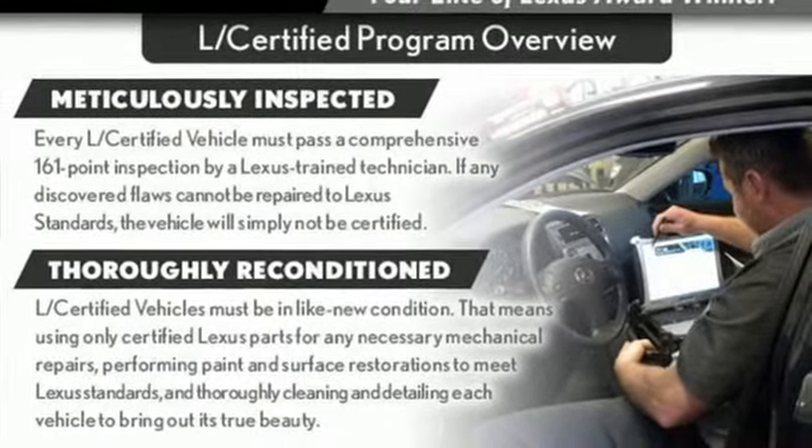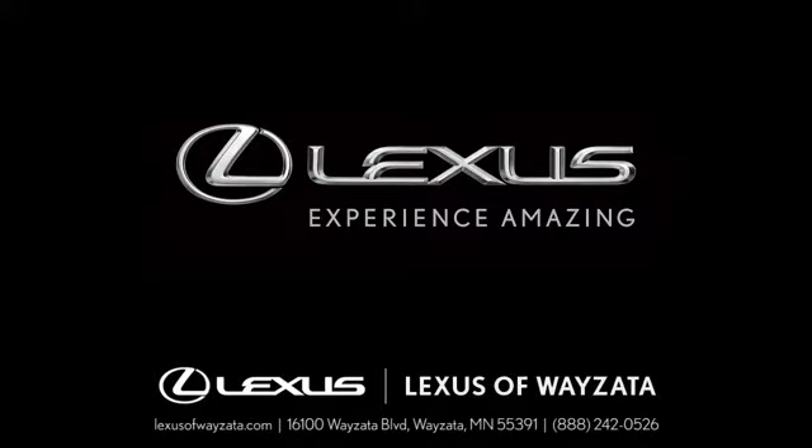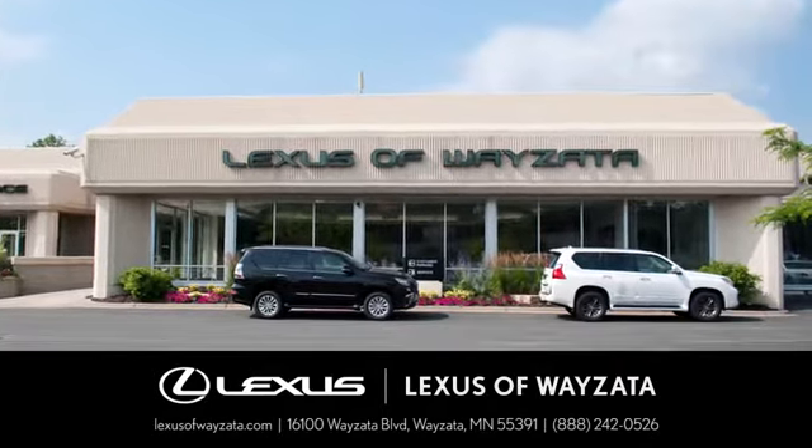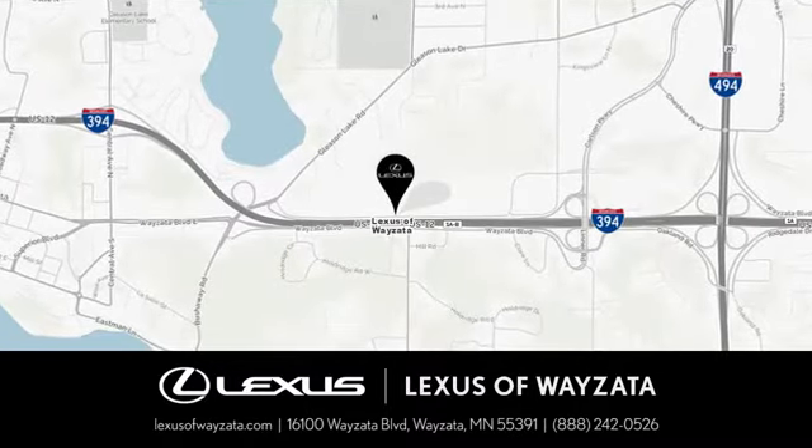Take it for a test drive today. Experience luxury at its highest level, conveniently located at 16100 Wyzetta Blvd in Wyzetta, Minnesota.